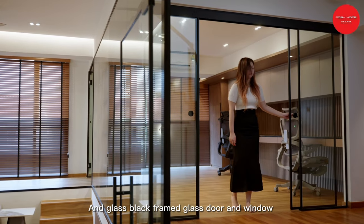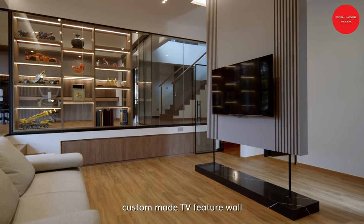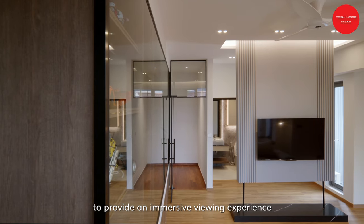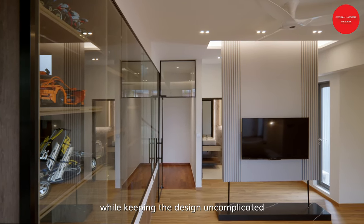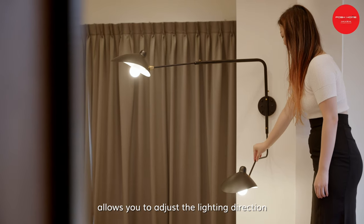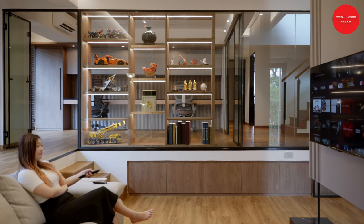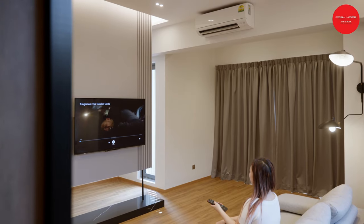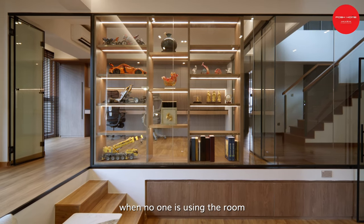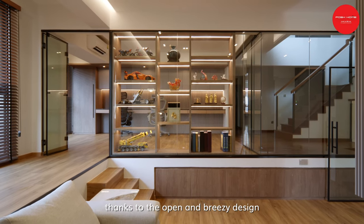Black glass frame doors and windows for the space here make everything sync accordingly. We utilised a suspended custom-made TV feature wall, combining with a modern classic aesthetic for the entertainment room, to provide an immersive viewing experience while keeping the design uncomplicated. Also, a flexible swing arm lamp that is rotatable allows you to adjust the lighting direction to optimal viewing angles. Doors can be left open when no one is using the room, brightening the whole interior and transforming it into a practical and visually appealing space, thanks to the open and breezy design.